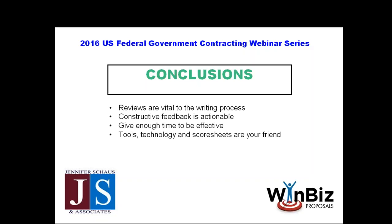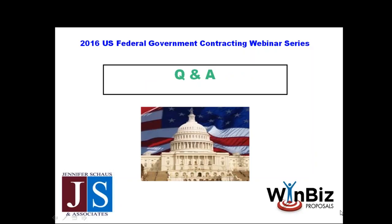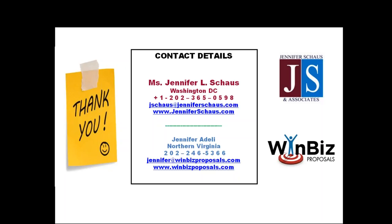Thank you, Jennifer — that was outstanding. It looks like we do have some questions coming in. We'll take those in the order received. I'm going to put up the slide with Jennifer's contact information — you can reach out to her by phone, email, or jump on her website to learn more about their services.